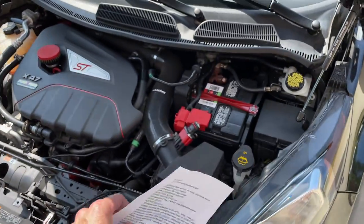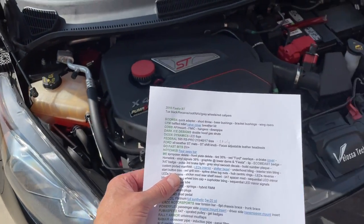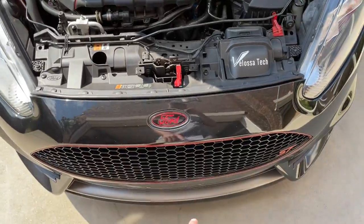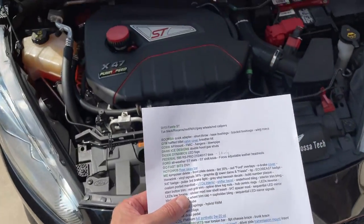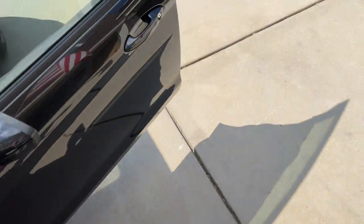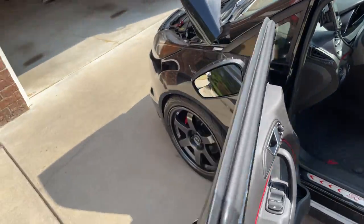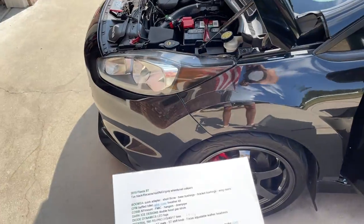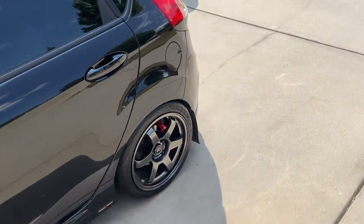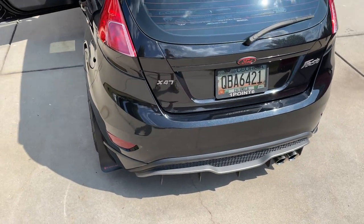It's got the Go Fast Bits Diverter Valve Plus, which is part of the power upgrades. Hotchkis rear sway bar is under there. It has a front license plate delete — those holes are covered up. 35% tint. Red Ford overlays in the front, back, and steering wheel. Has the e-brake cover. I installed Homelink right there. Vinyl signal covers on both the front and back. Graphite paint touch-ups done to match the wheels, and the same treatment above the diffusers — those diffusers have stuck very well for about five years.